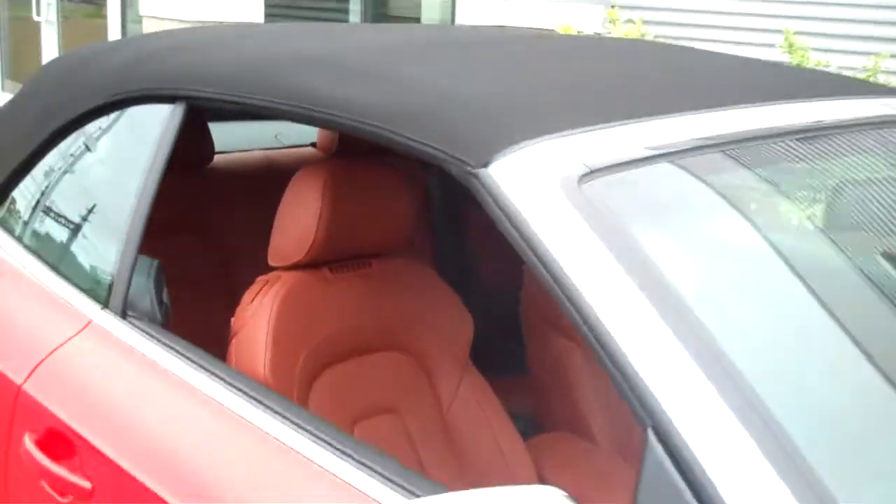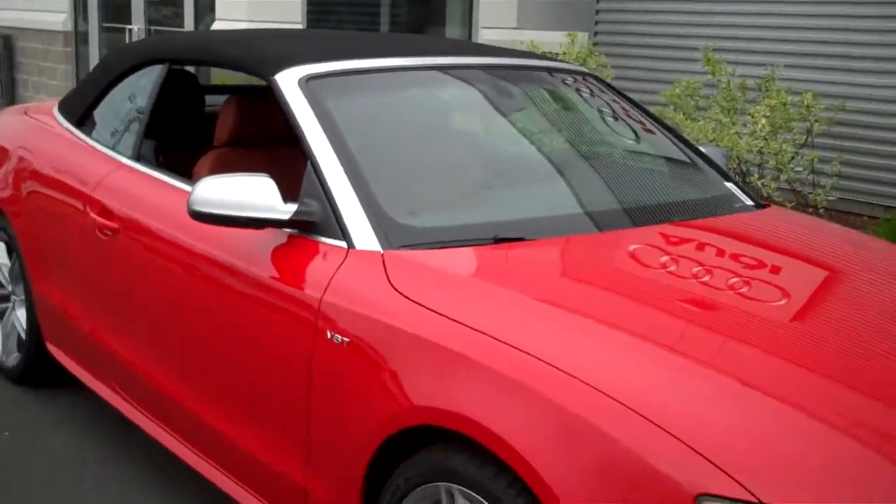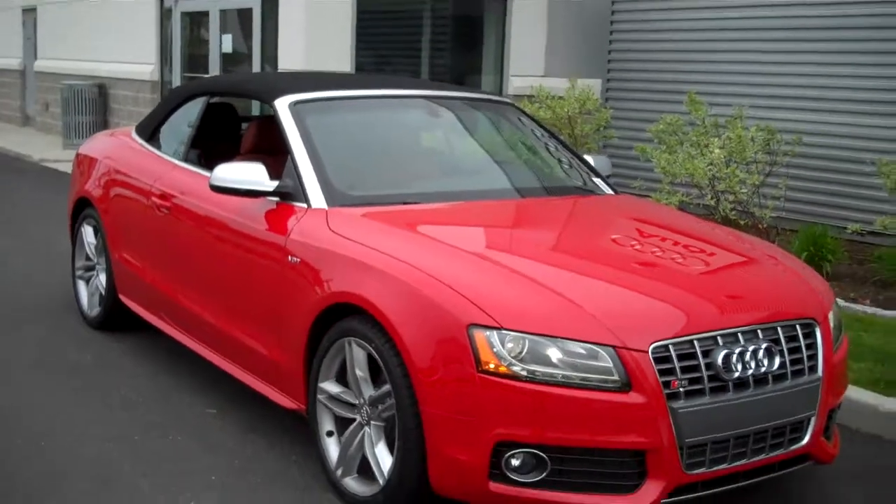If you'd like to come on down and take it for a drive, I'd be more than happy to take you out. 203-335-0666.